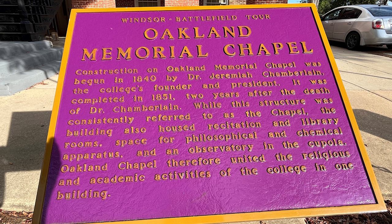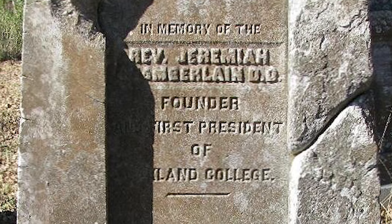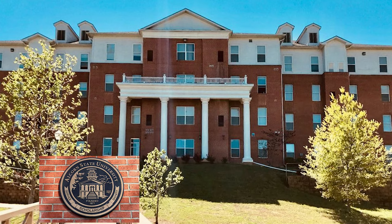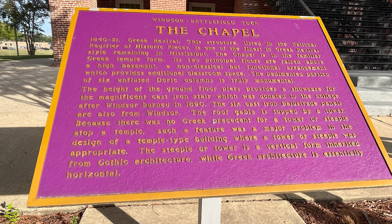Construction on the Oakland Memorial Chapel was begun in 1840 by Dr. Jeremiah Chamberlain, the college's founder and president. It was completed in 1851, two years after the death of Dr. Chamberlain. Oakland Chapel united the religious and academic activities of the college in one building. This structure is listed in the National Register of Historic Places and is one of the finest Greek Revival style buildings remaining in Mississippi. The chapel is in the familiar Greek temple form, with its two principal floors raised above a high basement — a non-classical but functional arrangement providing additional classroom space.